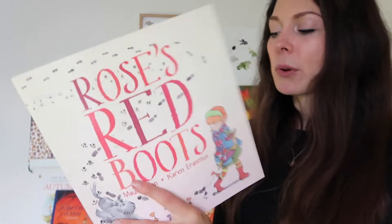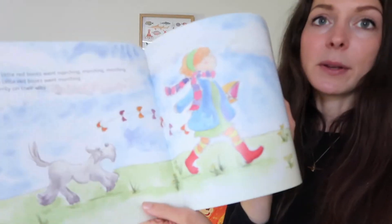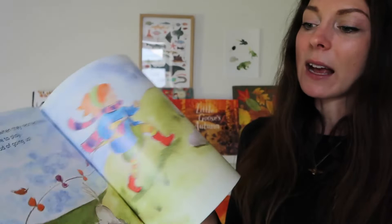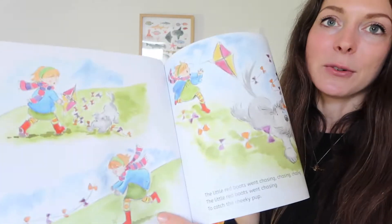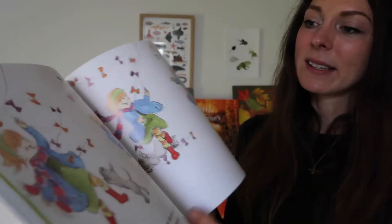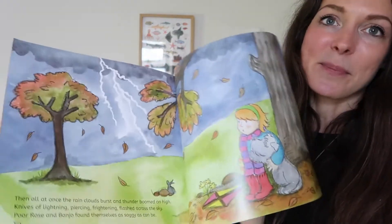Next up is Rose's Red Boots by Moira Finn. This book looked really sweet — it's about a little girl called Rosie and her red boots, going on adventures like splashing in puddles and flying her kite, with lots of leaves and a naughty dog. I thought it would be very engaging for my boys — very sweet story, great autumnal colours. There's also another book in the series more suited to spring called Rose's Red Hat.